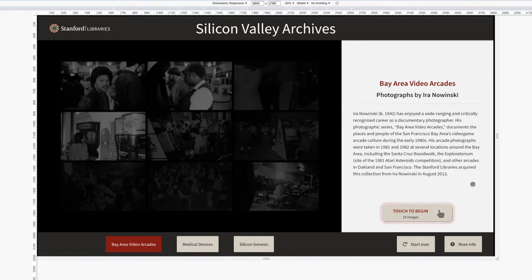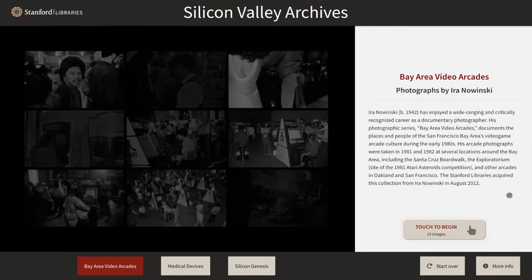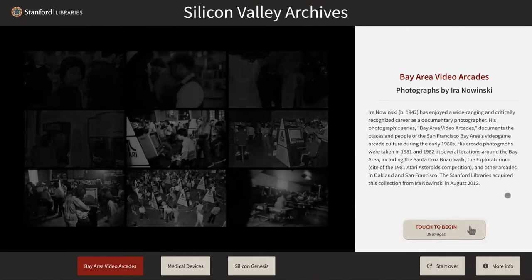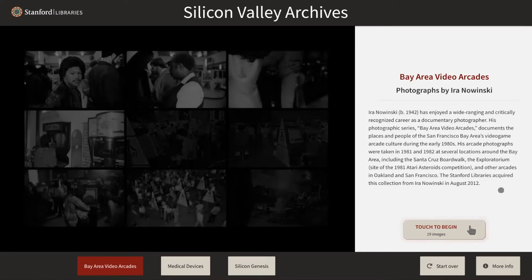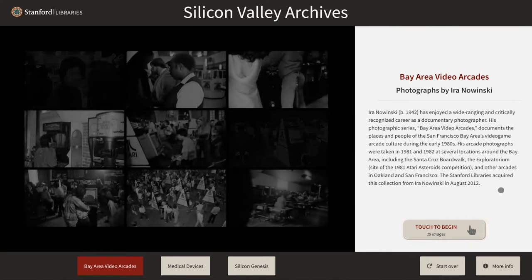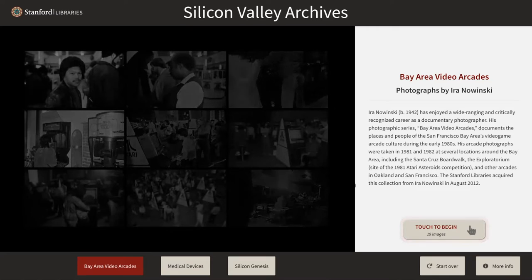The team has also been making visits to Hoback Hall to verify some of these changes in person, and we'll go over a few of those in a moment. The first thing I want to point out is that the home screen for each of our experiences now has content displayed. You can see here in the Bay Area video arcades experience that we have various images from this slideshow fading in and out.